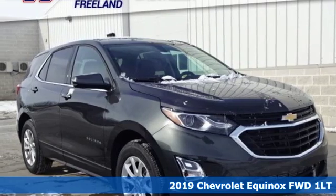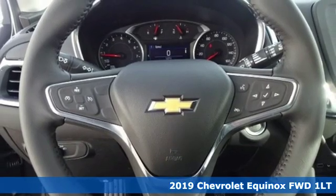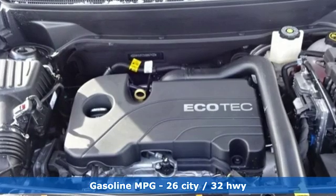It's a new 2019 Chevrolet Equinox. This Equinox is a talented multitasker with impressive fuel economy, thoughtful safety features, and a powerful performance. It comes nicely equipped with features you'll love.